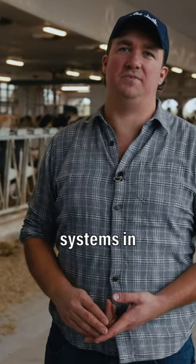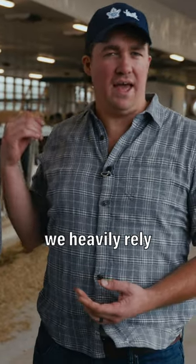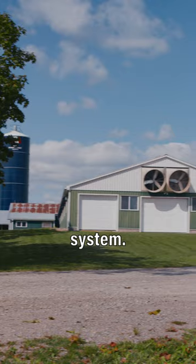With the different weather extremes we have in Ontario, we have two different ventilation systems in this barn. So spring, fall and summer, we heavily rely upon our tunnel ventilation system.